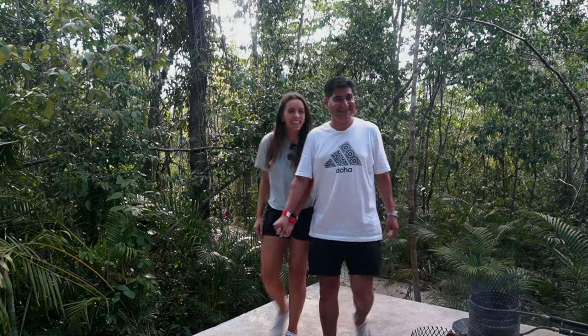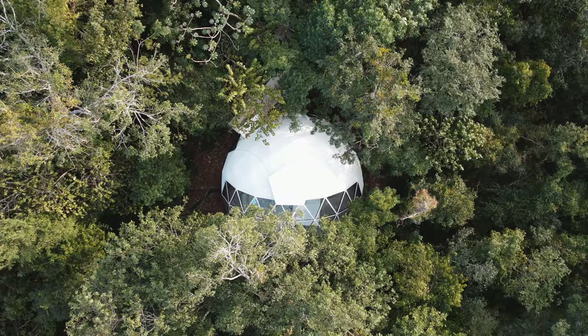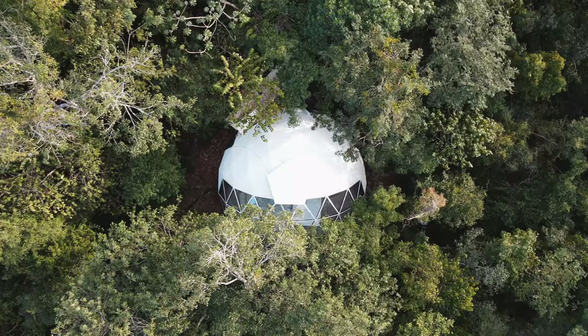We were on the hunt for unique Airbnbs to stay in near Cancun, but with only 15 reviews, was it going to live up to our expectations? Tonight, we're staying in Glass Dome 2087.